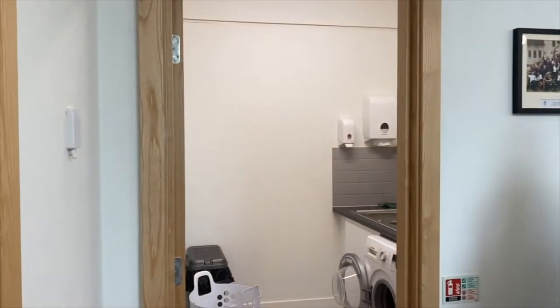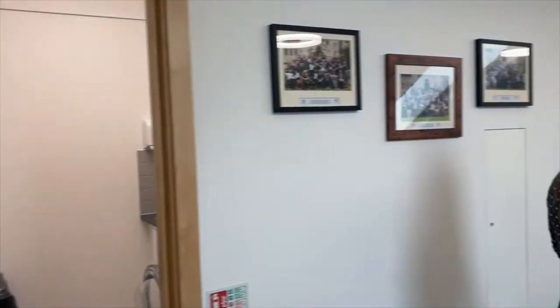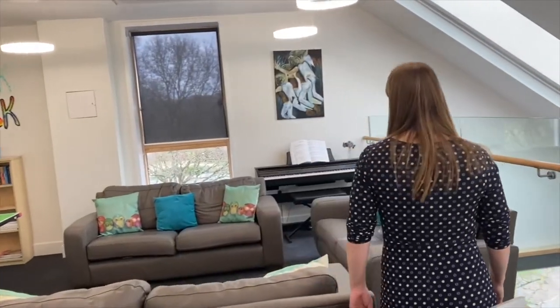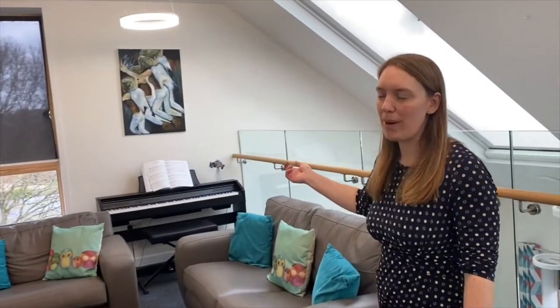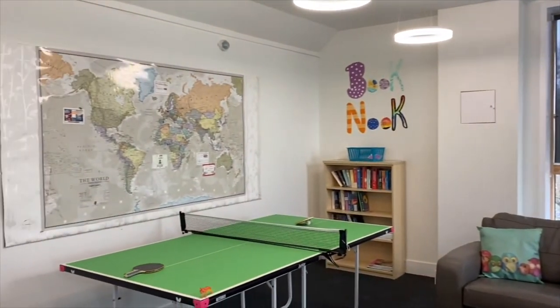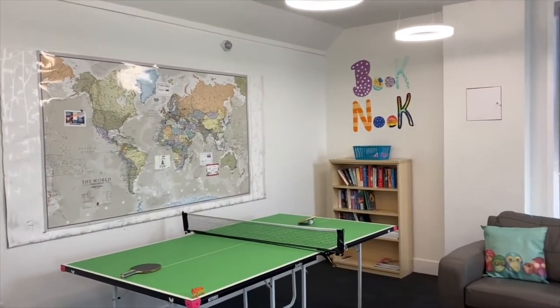Let me show you the mezzanine floor. This is the mezzanine level. We have a laundry where the sixth form can do their washing if they wish. We have lots of different games and puzzles for the girls to do. We have a piano so the girls can practice in the evenings, and a ping pong table, and our book nook for reading in the evenings.